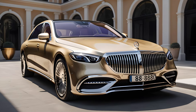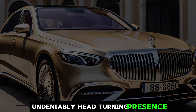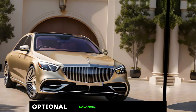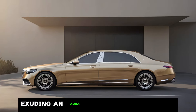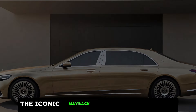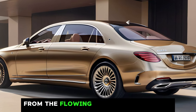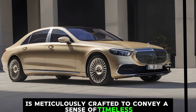Exterior. The first thing that grabs your attention is the undeniably head-turning presence. The Maybach boasts a sleek and aerodynamic design, accentuated by the stunning optional Kalahari Gold paint job. It shimmers in the sunlight, exuding an aura of sophistication and exclusivity. The iconic Maybach grille stands proud at the front, flanked by sleek LED headlights and taillights. Every detail, from the flowing lines to the chrome accents, is meticulously crafted to convey a sense of timeless elegance.